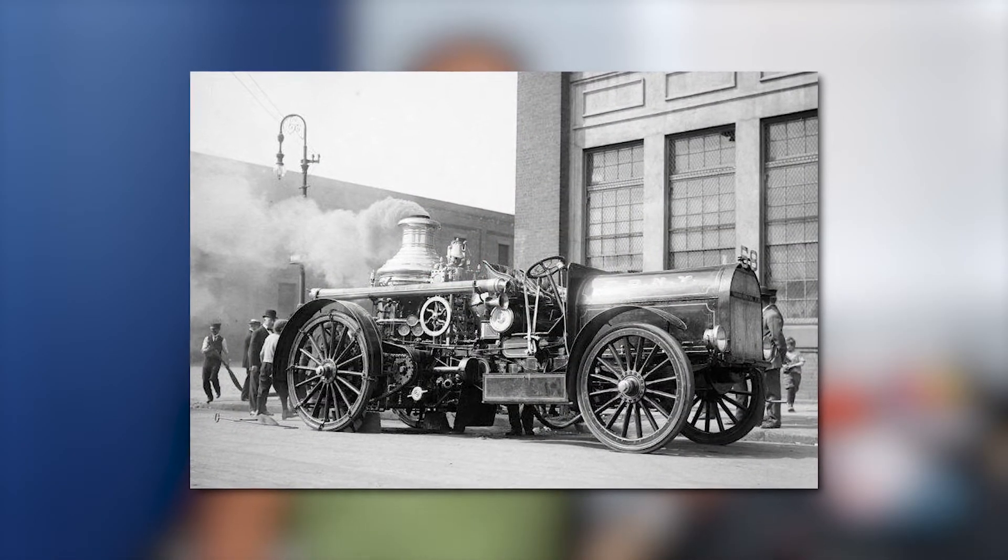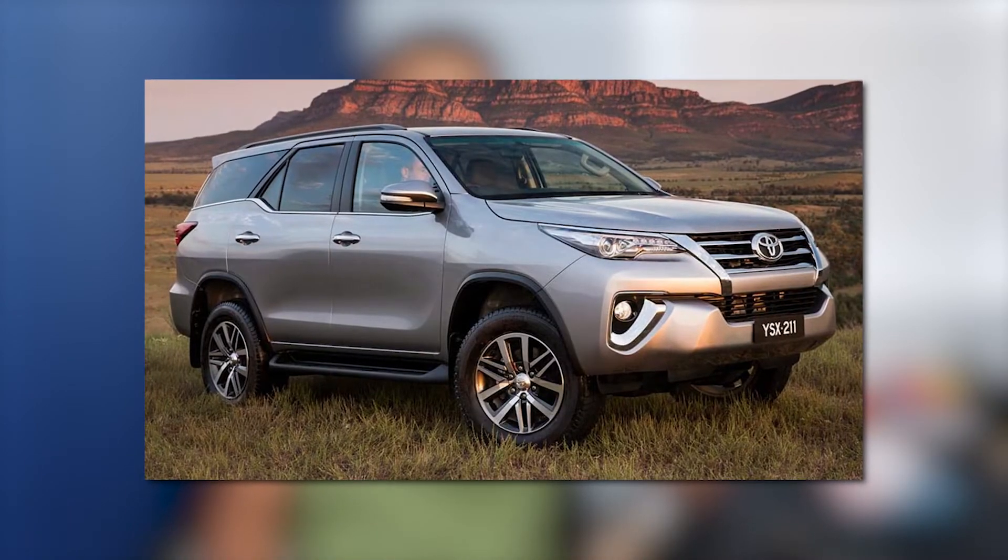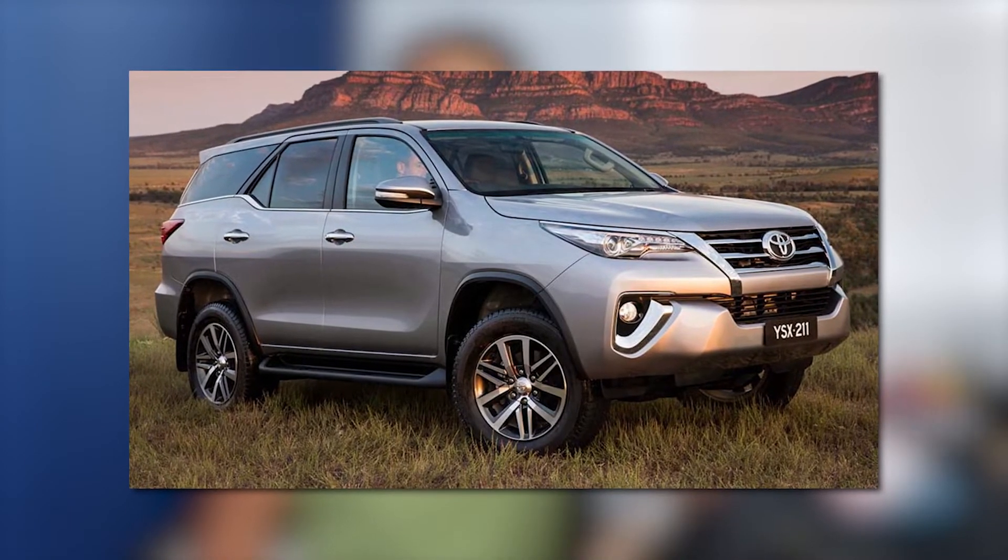As you guys probably know, cars have come a super long way from when they were first made. Back in the 1600s they used to be steam powered, believe it or not. In modern times we've got internal combustion engines or ICE cars, and increasingly throughout the last 10 to 15 years there has been a shift towards electric vehicles or EVs.